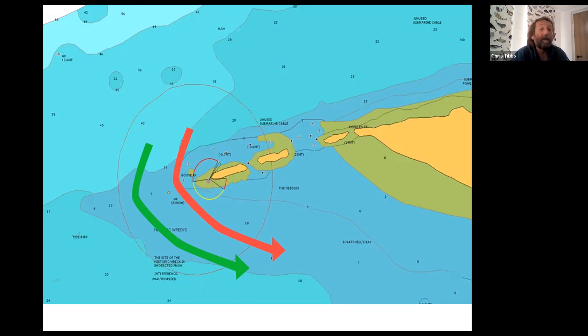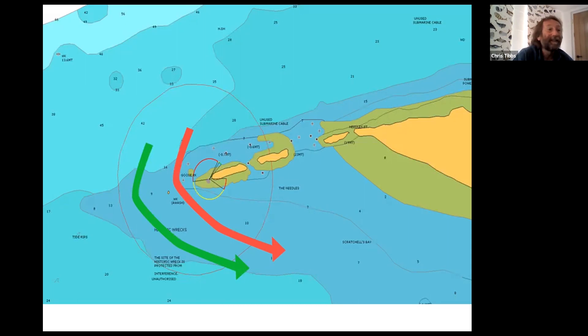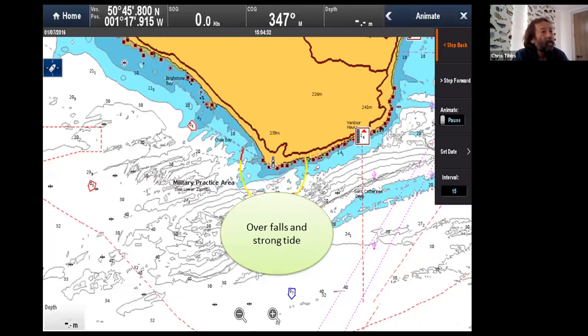Obviously your choice — I'll be going around the outside. This is a lovely picture from Raymarine equipment showing the rocky ledge and very clearly the remains of the boiler sitting on the rocky ledge. Try not to join the boiler on the rocky ledge. Opposite St. Catherines there are always some overfalls and a fairly strong tide. It won't be particularly bad tomorrow with the wind being relatively light, but it's still quite uncomfortable if you get caught out in the overfalls.